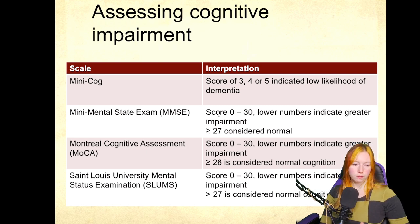The range is 0 to 30, with lower numbers indicating greater impairment. Items on these tests include things like drawing clocks, remembering words, doing basic math, and assessing orientation.